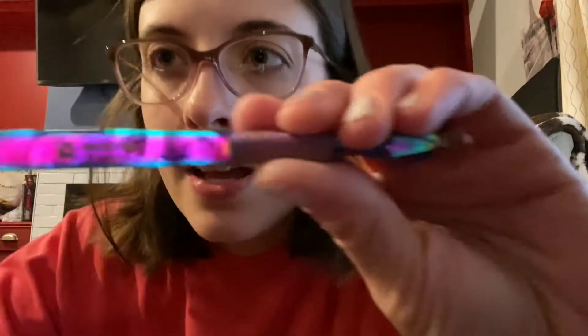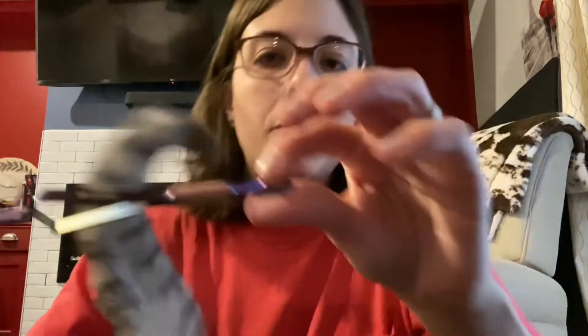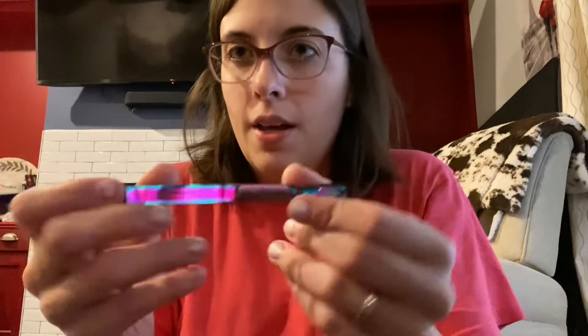Hey guys, today I'm going to share with you these products from Medspo. They are professional cuticle nippers and clippers, just like the devices they use at the professional nail places that push your cuticles down — this product does just that.